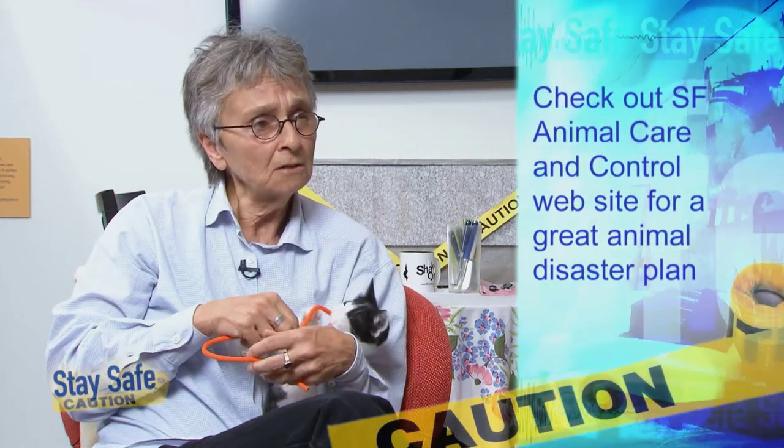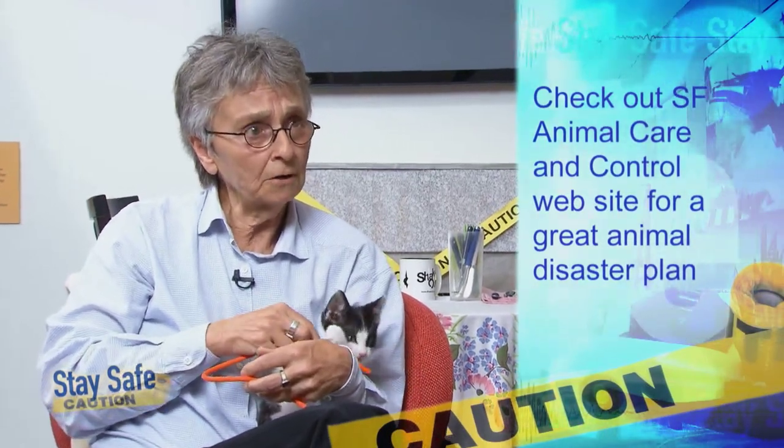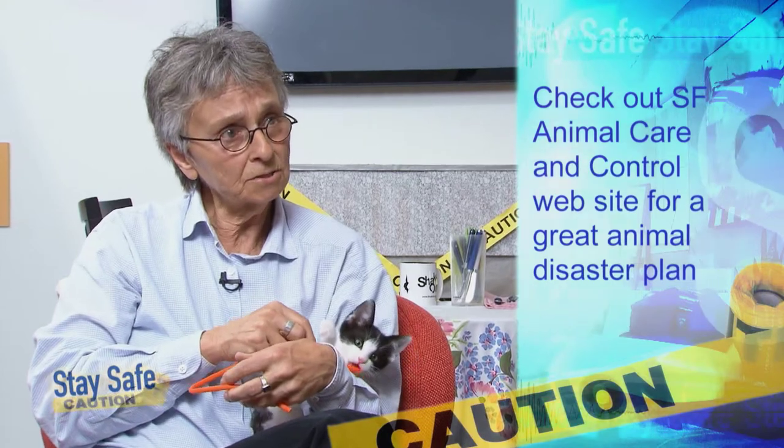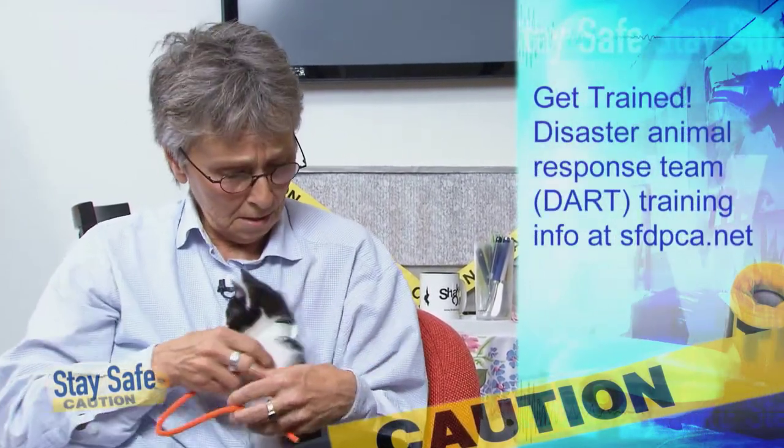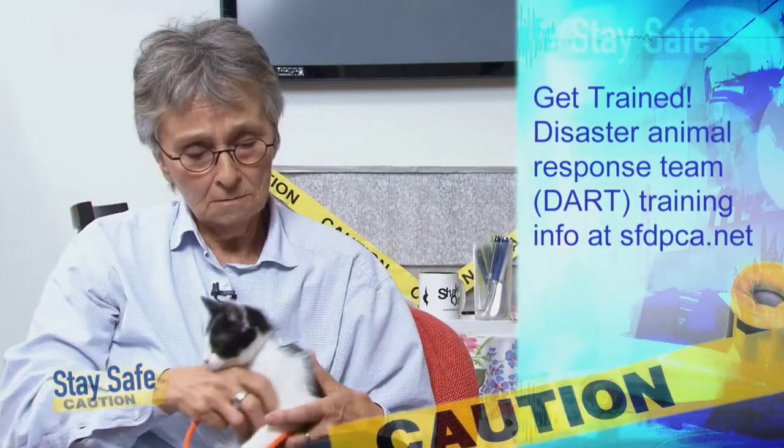Does the City Animal Care and Control or any other agency provide help with you and your pet after an emergency? Actually, there is a coalition of NGOs — non-governmental organizations — led by the Department of Animal Care and Control to do disaster planning for pets. That includes the San Francisco SPCA, the PAWS group, Vet SOS, and Pets Unlimited. We've all been getting together for over four or five years now to talk about how we can educate the public about being prepared for a disaster as it involves your pets.